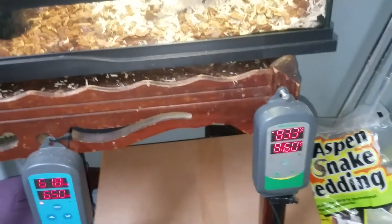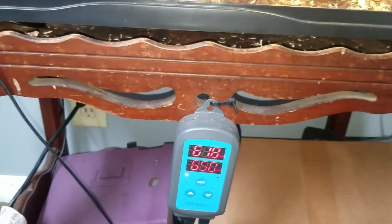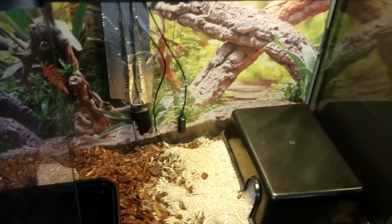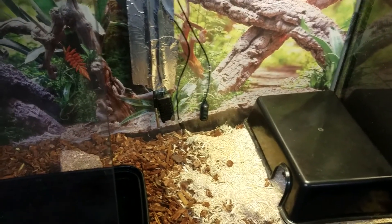His ambient temperature is 83 degrees and I have his humidity set at 65 percent. I'm going to be doing away with the current setup here pretty soon because he's getting quite large, and I'm going to go with a 120-gallon aquarium.